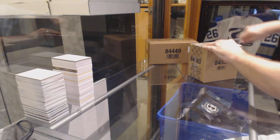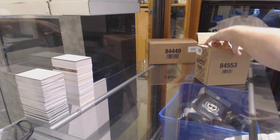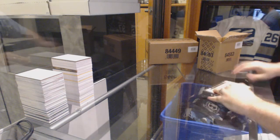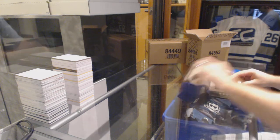Starting off CZ Break number 6291, we've got the Black Diamond 5 Box Case Break. Ladies and gentlemen, who is going to be the diamond, or diamonds in this case?